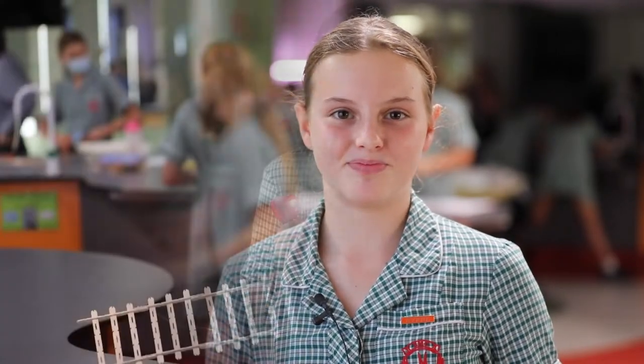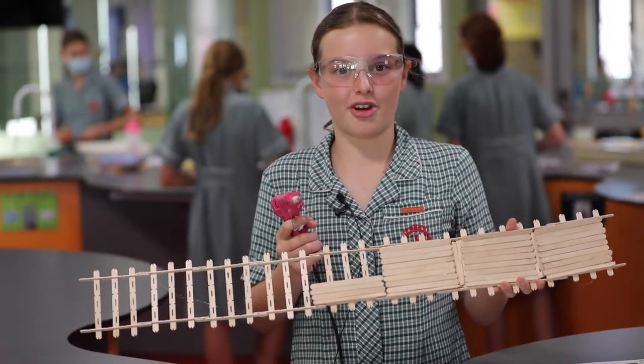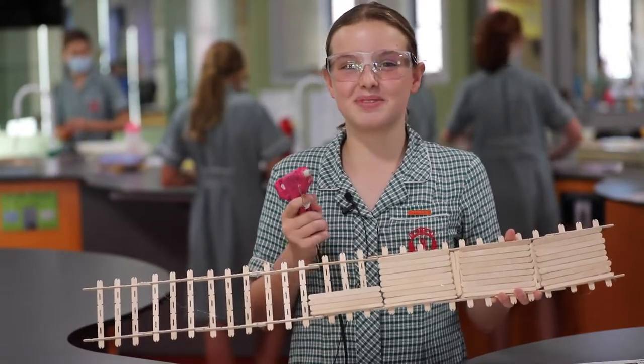This is StenGineers, where we're learning about the engineering process. At the moment our challenge is to design a 50 centimeter bridge made only out of pop sticks. The strongest bridge wins!